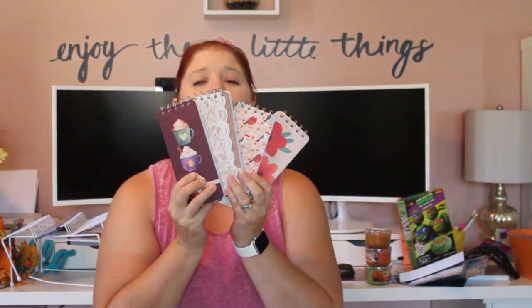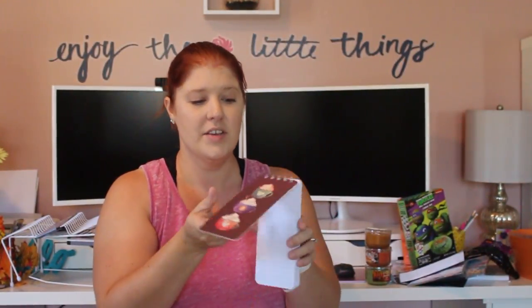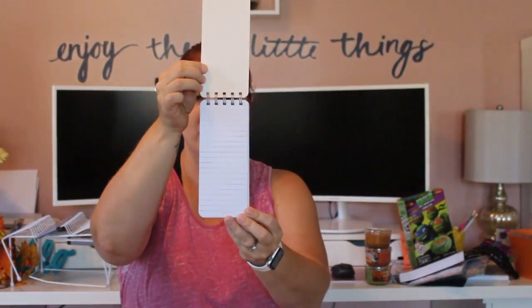I just couldn't help myself — there is no way I need more notebooks in this house, but I could not get over how cute these were so I picked up all four. They're the perfect size to put in my purse, like a list pad-style notebook with a little rubber band to keep it closed. I got one with cups on it, one with really pretty flowers, one with birds, and one with little lace detail — just so cute.